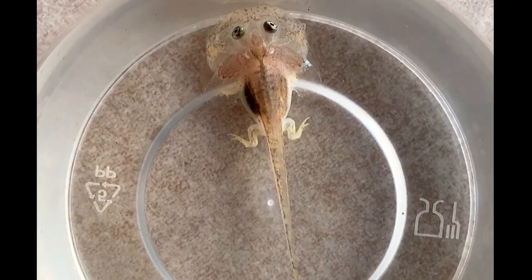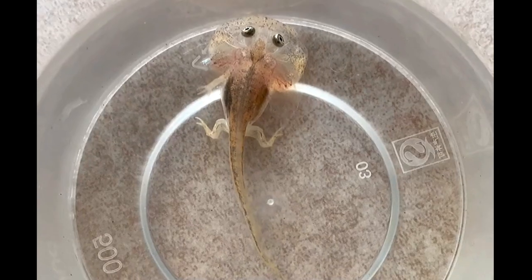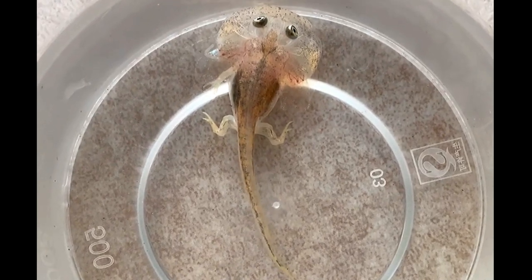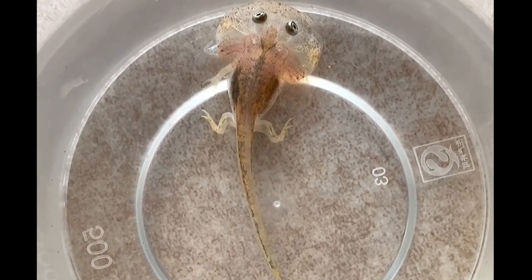Starting from the fourteenth day, it started to look ugly, with spots on its face. The hind legs looked exactly like the concave shape. Today is the fifteenth day since coming home, and its hands have also grown significantly.